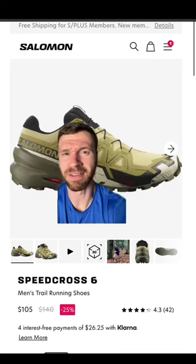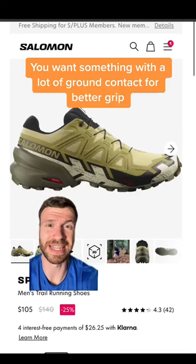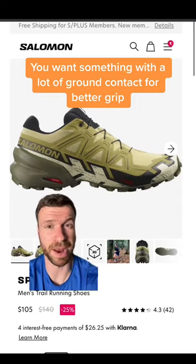Trail running shoes do not have great grip on flat surfaces in the gym, and I'd rather have something that just hugs the ground a bit better.